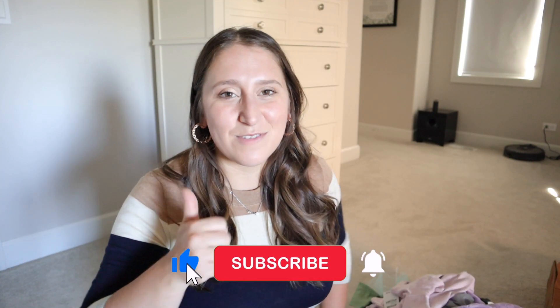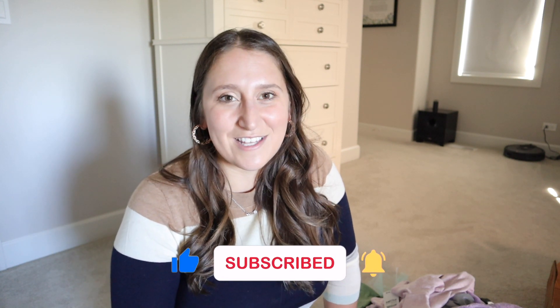If you did, don't forget to give it a thumbs up, and consider subscribing so you don't miss any further videos just like this one. I'll see you at my next one. Bye!